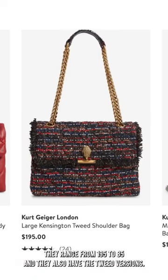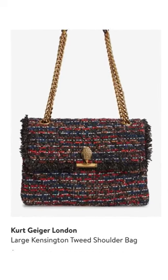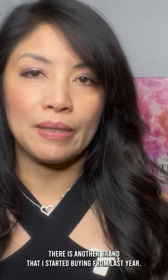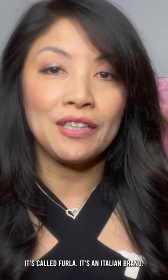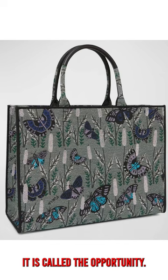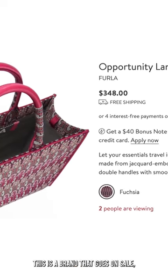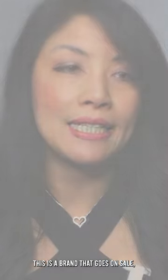The Kurt Geiger bags range from $195 to $285, and they also have tweed versions. There is another brand I started buying from last year called Furla — it's an Italian brand. They have their version of the book tote called the Opportunity. The large one runs at $348, and this is a brand that goes on sale.